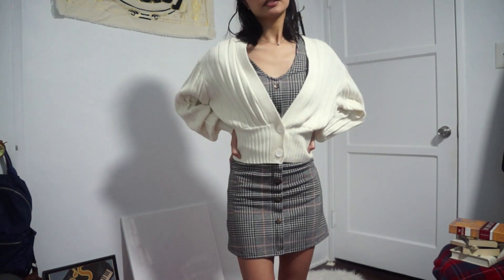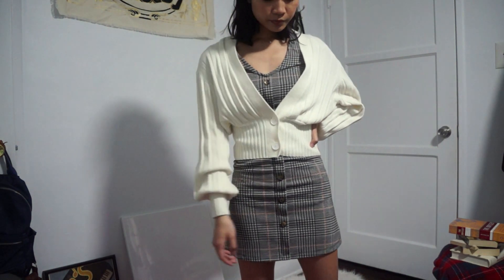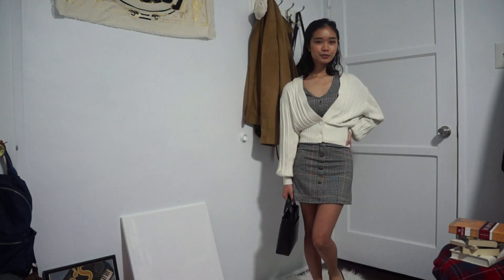My second look is definitely more light academia inspired. I'm wearing this plaid dress that I wore in my first Dark Academia lookbook — if you haven't seen that, I'll link it up in the top right corner. And over the dress I'm wearing a cropped white cardigan. I'm accessorizing the look with a black leather headband, some black pointed flats, and a small black handbag.